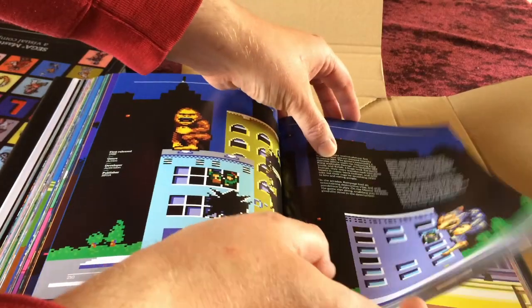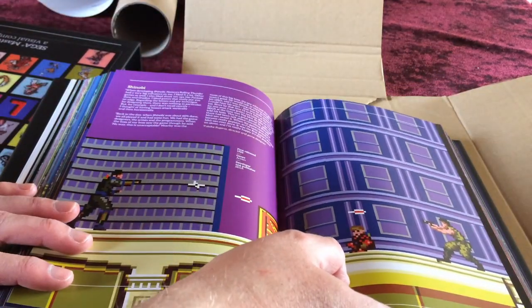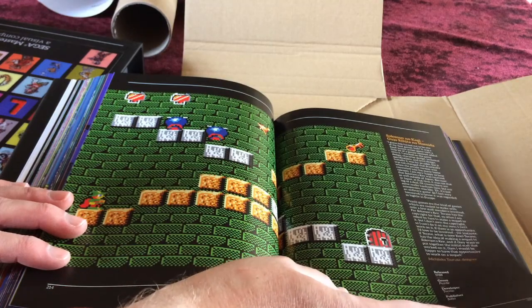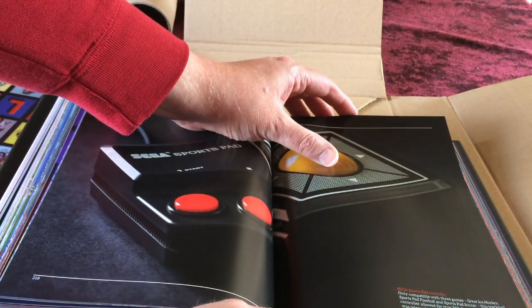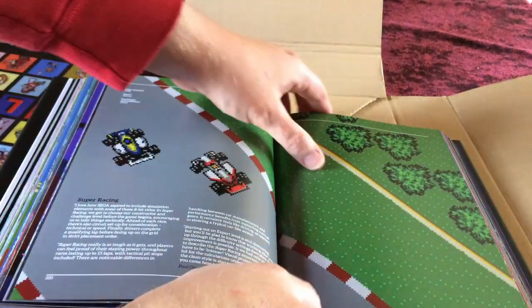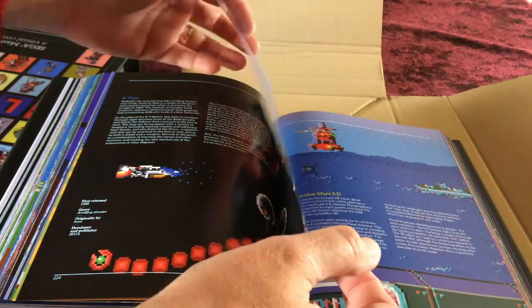Solomon and Okaji, Solomon's Key, Space Harrier 3D, and the Sports Pad — compatible with only three games but featuring a trackball controller — are covered. Released in North America and Japan: Super Racing, Thunderblade, and R-Type are shown alongside Poseidon Wars 3D, Altered Beast (more famously connected with the Mega Drive/Genesis), and Bubble Bobble.